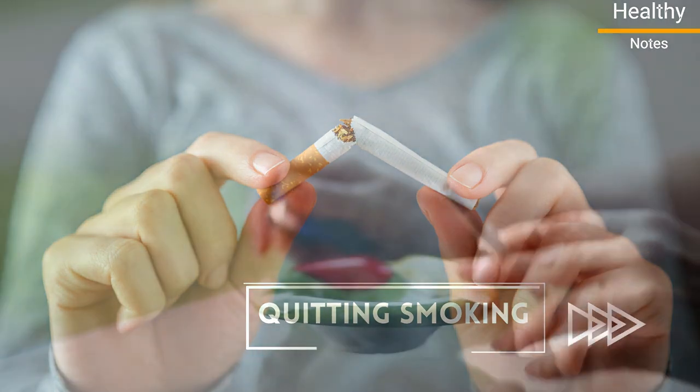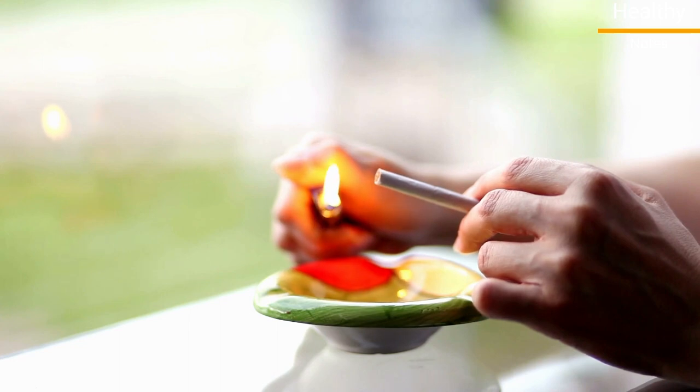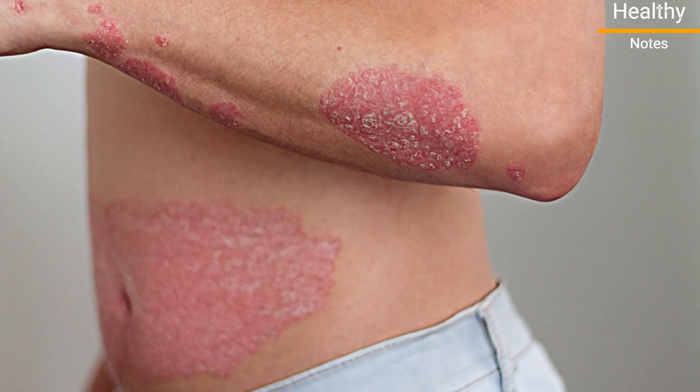Number 11: Quit smoking. Avoid tobacco, because smoking may increase your risk of psoriasis. If you already have psoriasis, it can make your symptoms more severe.